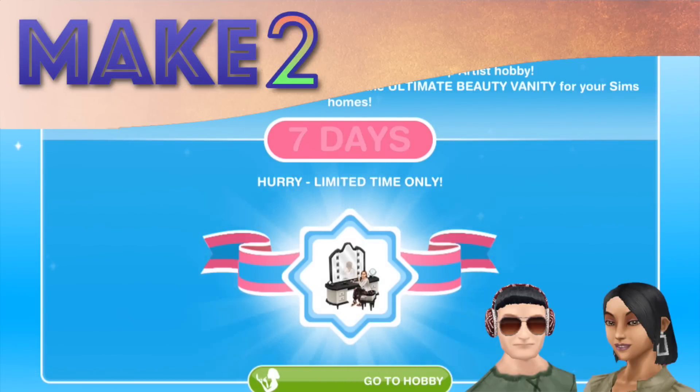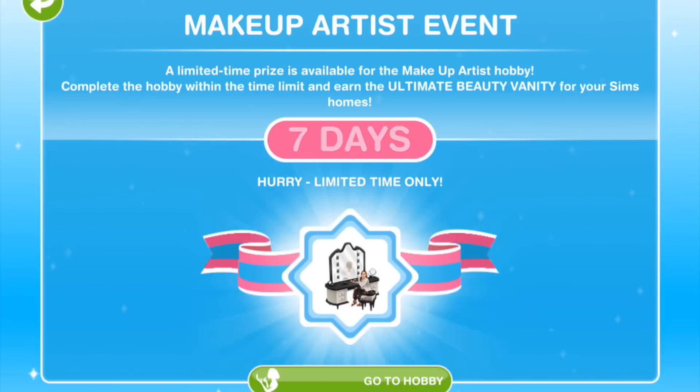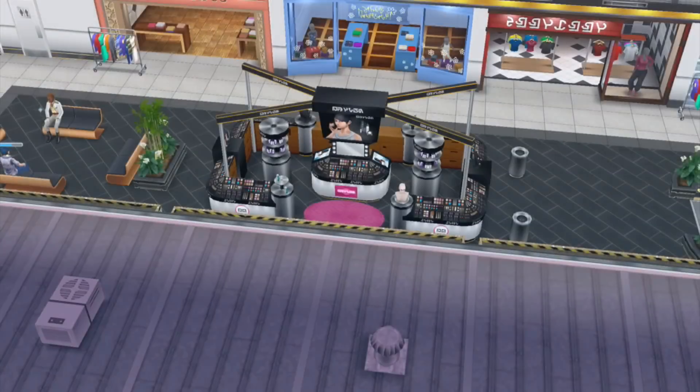Hey Summers! Hi everyone! Welcome to Make 2 and the next episode in the Glitz & Glam update. So we've got a new hobby, the Makeup Artist, and a 7-day limited time event for a prize, which is the Ultimate Beauty Vanity. If you complete the entire hobby collection, you'll get this Ultimate Beauty Vanity for your Sims' homes.